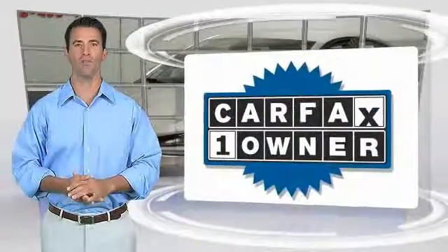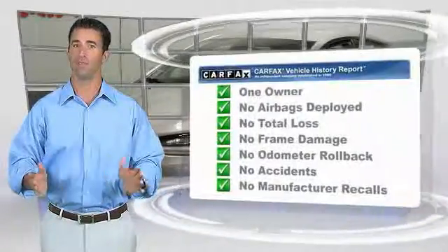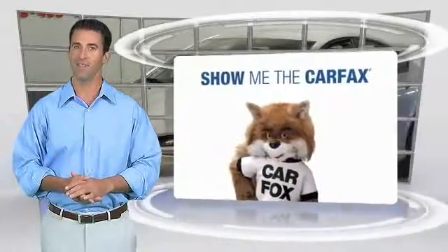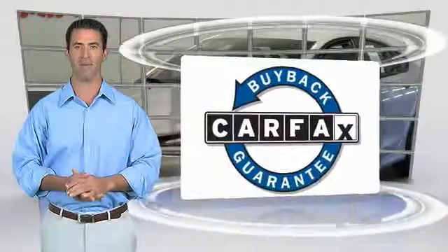This is a one-owner vehicle that qualifies for the Carfax Vehicle History Report. Be sure to find a complimentary copy of this report online or contact the dealership. This vehicle also qualifies for the Carfax Buyback Guarantee.